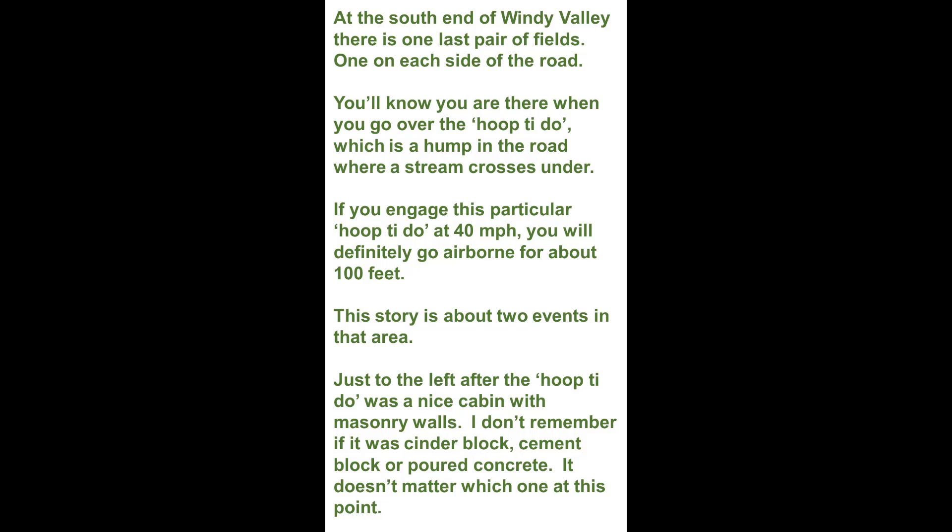This story is about two events in that area. Just to the left, after the hoopty-doo, was a nice cabin with masonry walls. I don't remember if it was cinder block, cement block, or poured concrete — it doesn't matter which one at this point in time.